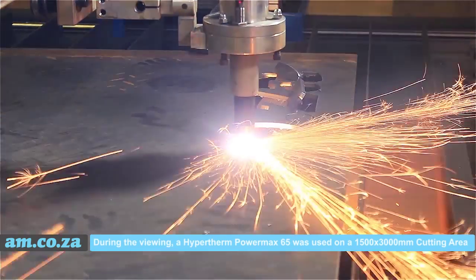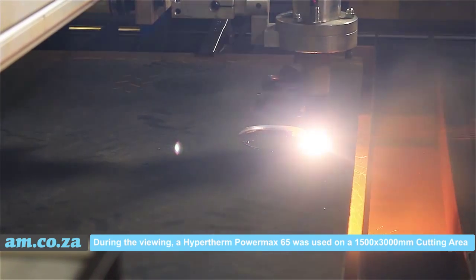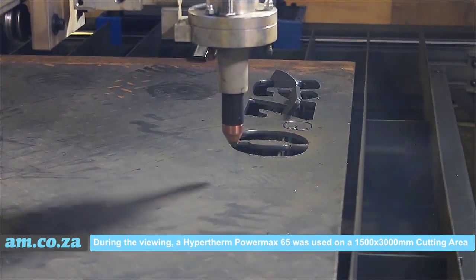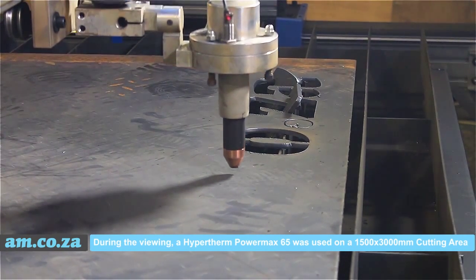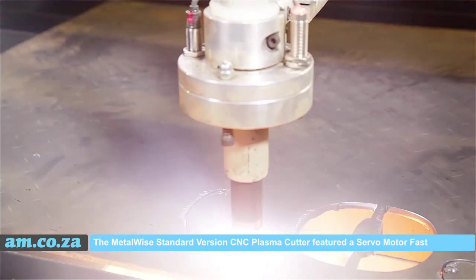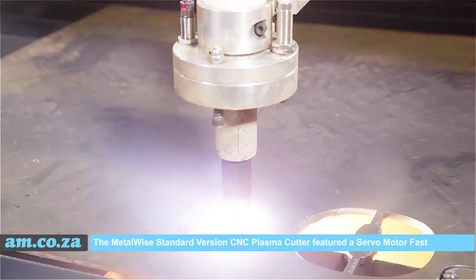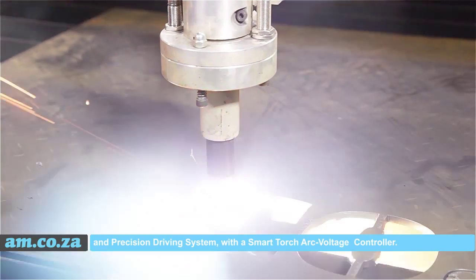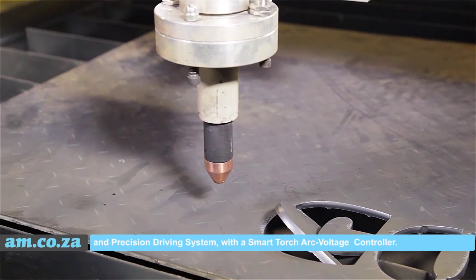During the viewing, a Hypertherm PowerMax 65 was used on a 1500 x 3000 mm cutting area. The Metal Y standard version CNC plasma cutter featured a servo motor, cost and precision driving system, with a smart torch arc voltage controller.